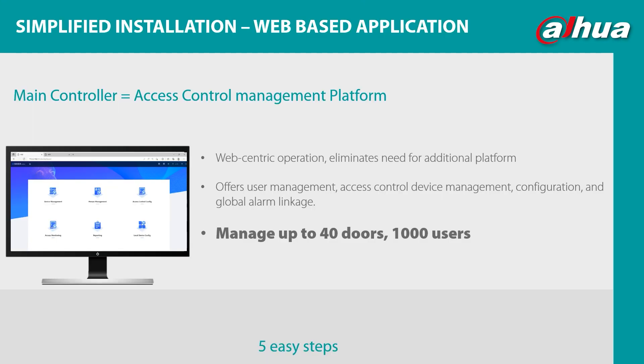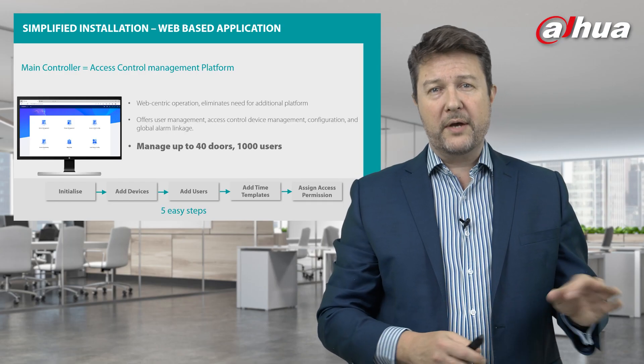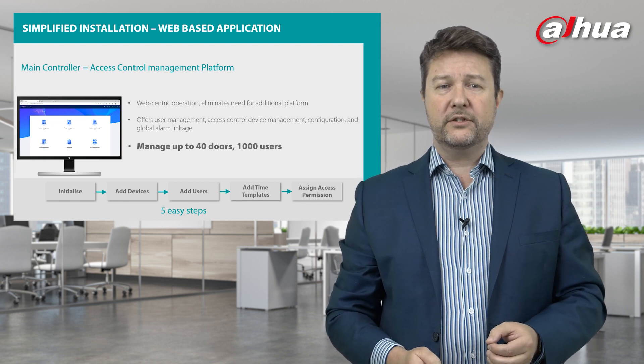It can be deployed in five easy steps: one, initialize the device; two, add devices; three, add the users; four, add the time templates; and five, assign access permissions. We're going to go into more detail with Chris later, but I'll also share in a few slides how you might manage those 40 doors and 1,000 users.